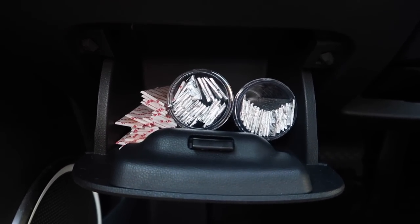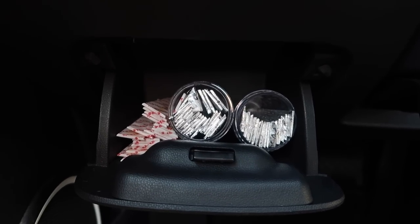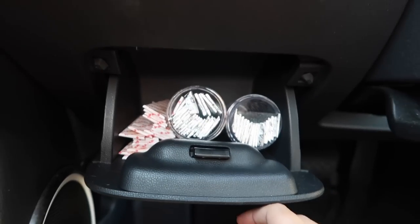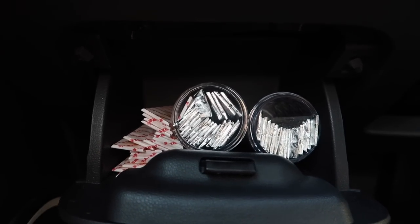I cannot forget about my party drawer! Welcome to the party drawer - this is all my gum. When I first got the car I had a bunch of Starbursts in here, but they're already gone. I should really refill that. I have an assortment of gum: wintergreen, spearmint, and juicy fruit. I am obsessed with gum and chew it all the time, so I have to have a very good supply in my car. This is my party drawer and I really love it.